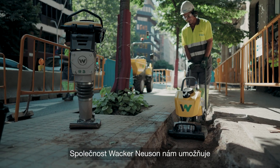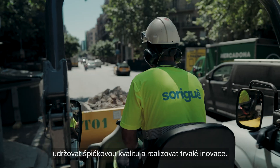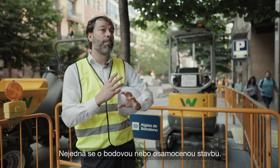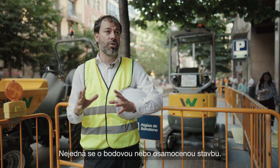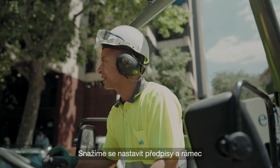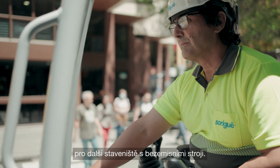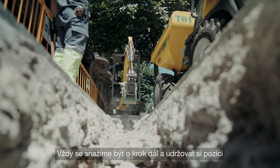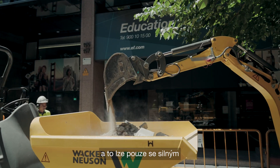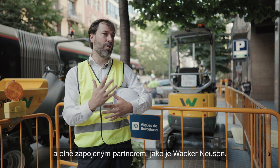For us, Wacker Neuson gives us the edge to keep the top quality and constant innovation. This is not a punctual or a one-off construction site. We are trying to set up the regulations and the framework for the next construction sites with zero emission machinery. We are always seeking to be one step further and being partners in the sector, and this can only be made with a strong and fully involved partner like Wacker Neuson.